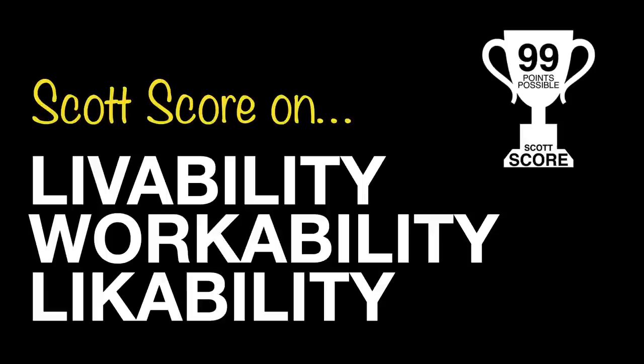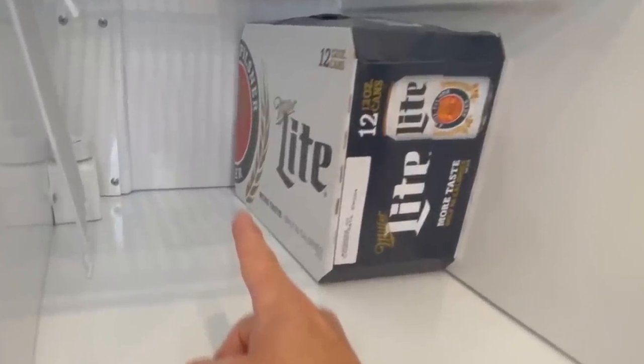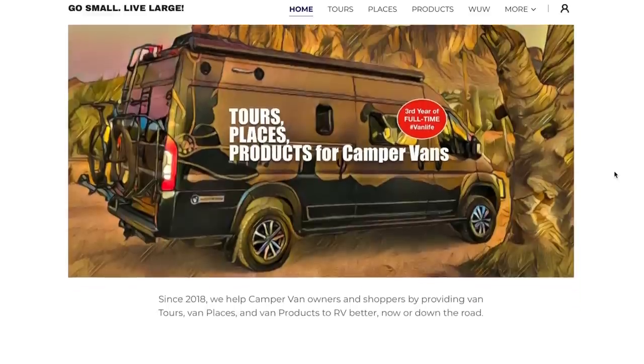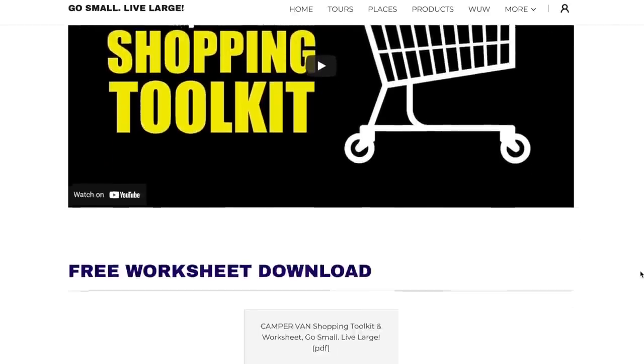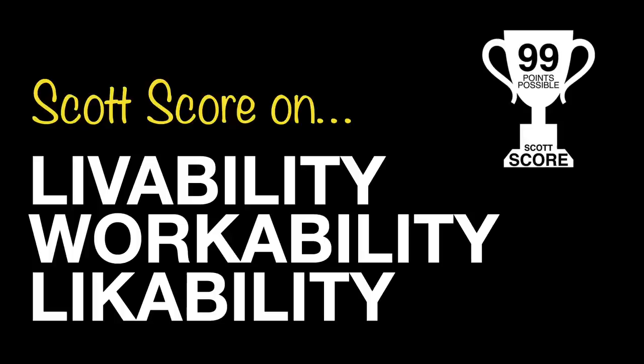In this video, we're going to measure the livability, workability, and likability of a particular floor plan - in this case, a Coachman Nova 20C. You'll see me put in real world items such as a 12-pack of beverage, dozen eggs, plates, cups, spoons, and a coffee pot, to determine whether daily items you'd use in your RV experience actually work in this space. We've also put together a worksheet to help you build a toolkit to bring to your dealer. Let's jump into the Scott Score of the Coachman Nova 20C.